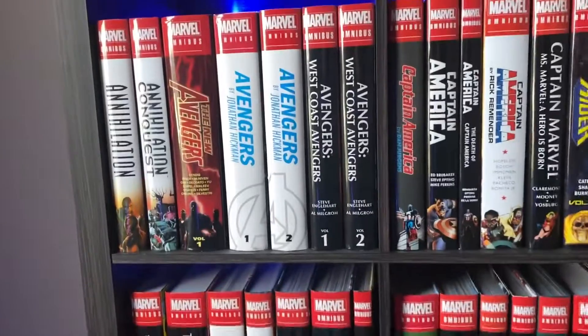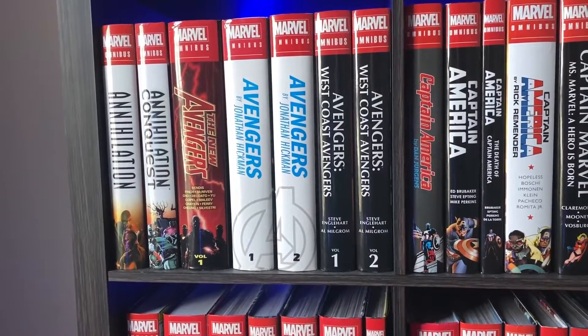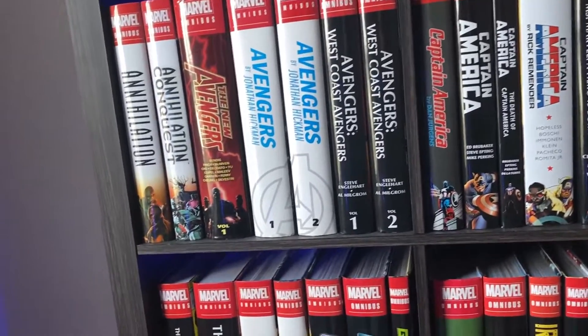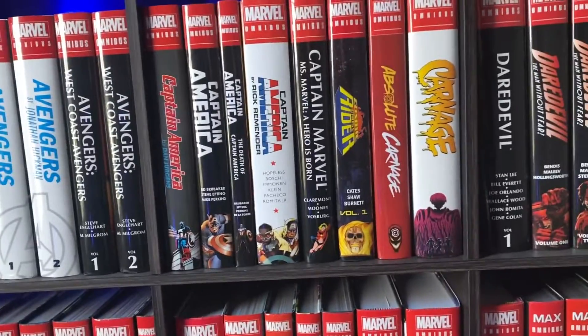We have West Coast Avengers, which is also a really great series that I kind of doubt we'll ever get a reprint of, but never say never. I really enjoyed that series — it has some cool Hawkeye, Moon Knight, Mockingbird, Tigra stuff in it, Pym as well, and Ultron stuff too. Then we have Captain America by Dan Jurgens. A lot of these newer Captain America ones I've done overviews on the channel — Captain America isn't my favorite character. I like the Brubaker run a lot, but these other ones sort of fell a little flat for me.